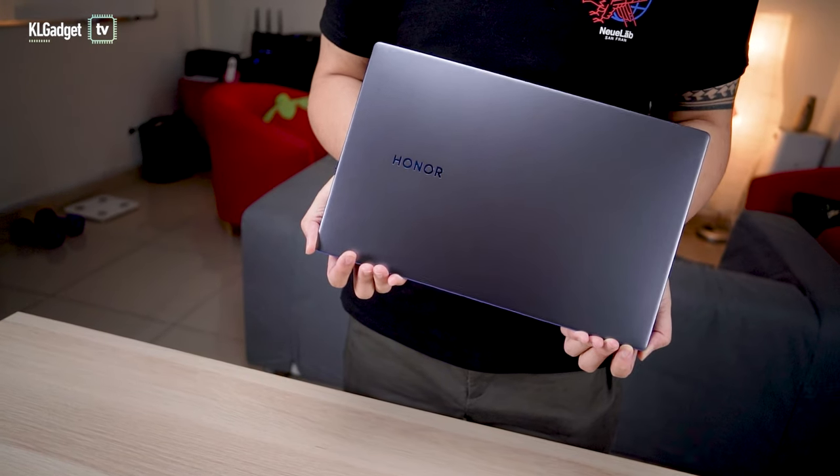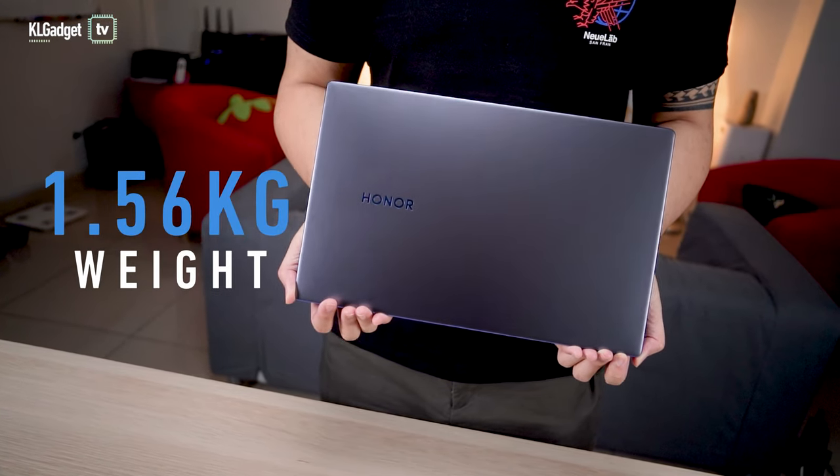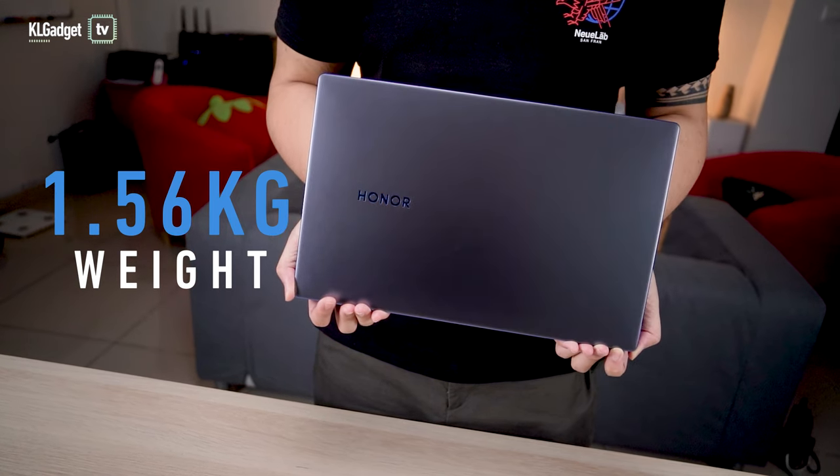For a 15-inch laptop, this is a pretty lightweight device. With its aluminium chassis, the laptop weighs just 1.56kg, making it quite easy to carry around.